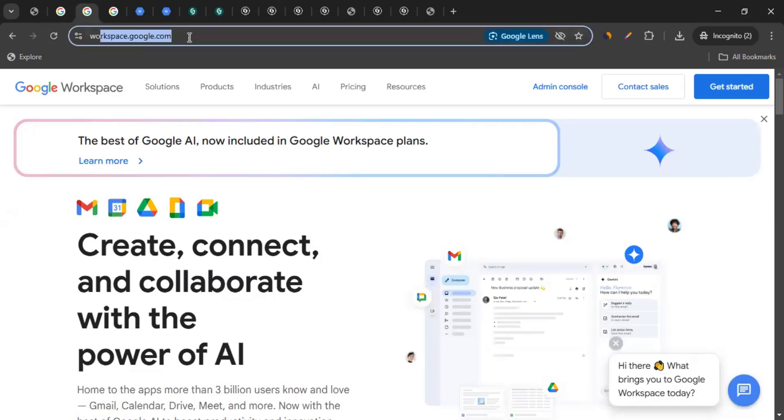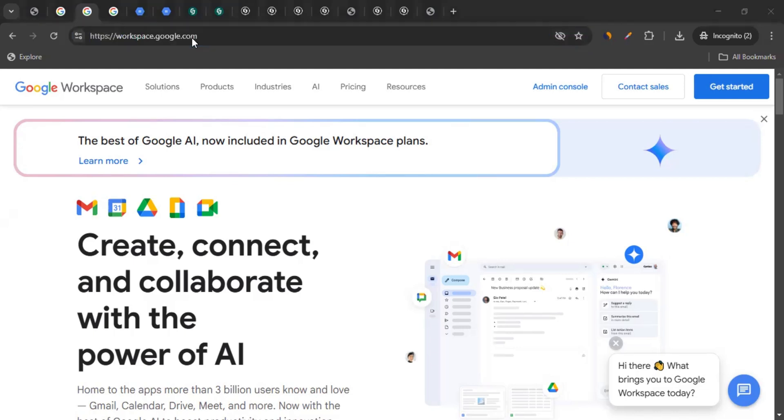This is their website, which is workspace.google.com. For those who don't know about Google Workspace, it is Google's cloud-based suite of productivity and collaboration tools, including Gmail, Drive, Docs, Sheets, Slides, Meet, and more. It is used by businesses, schools, and individuals for email, file storage, communications, and teamwork.